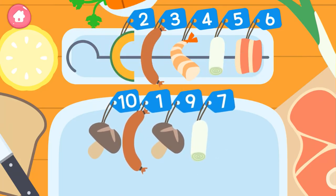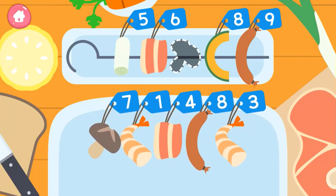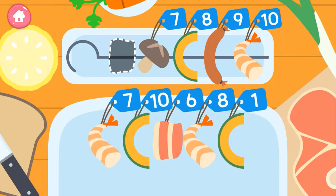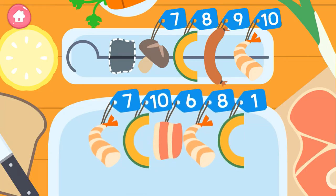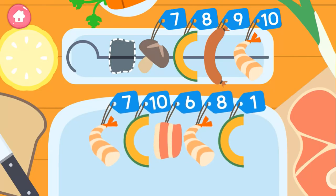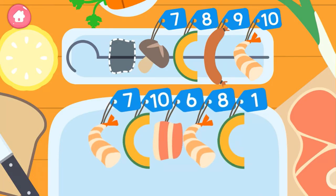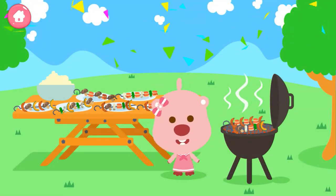Two, awesome! Seven, awesome! Six, nice! Wow, you made a delicious kebab!